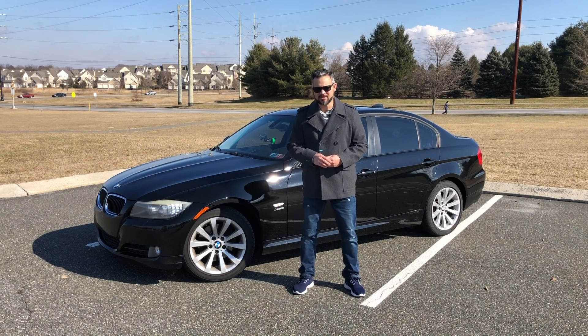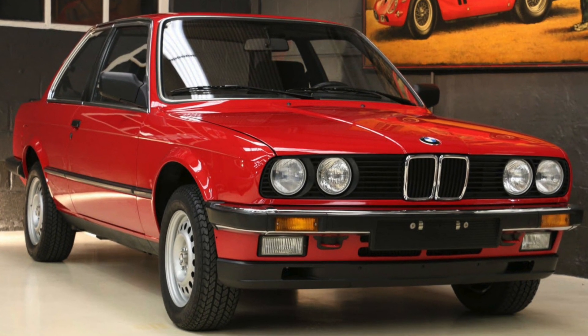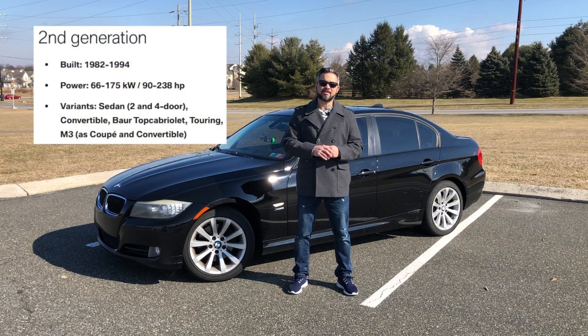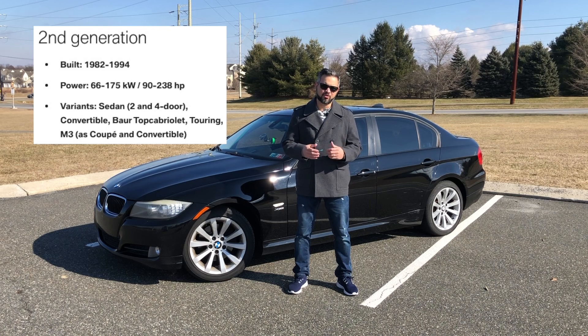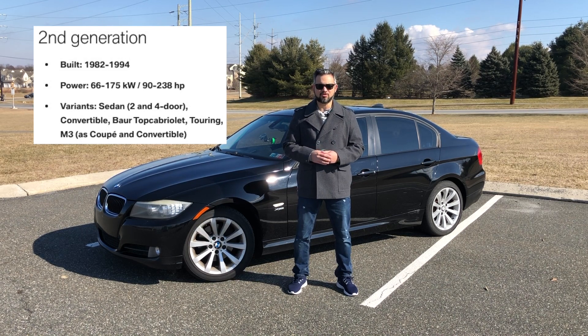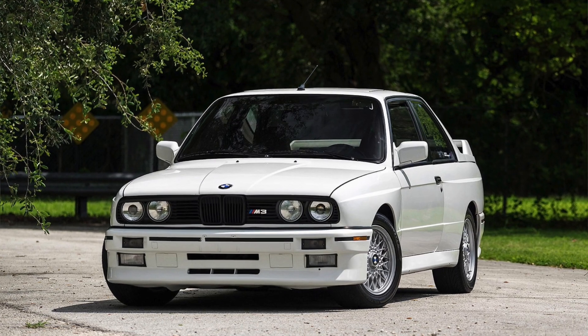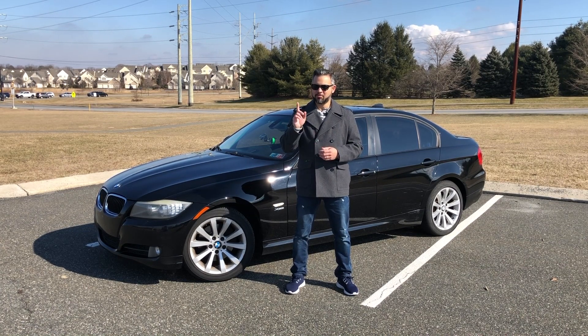The second generation 3 Series, chassis code E30, was introduced in 1982 as a 2-door model, with a 4-door model added in 1983. We didn't get this car in the states until 1983, but once we had it, it was built until 1993. Other variants were also offered: the convertible, cabriolet, the touring, and of course the infamous M3 in coupe and convertible versions. Power output ranged from 90 to 238 horsepower depending on the model. If you or someone you know has an E30 M3 and would like me to feature it, please let me know.